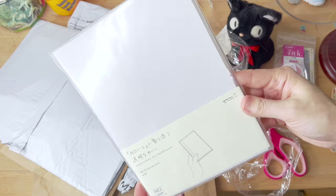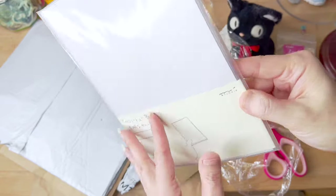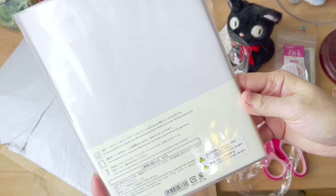And then here is the plastic cover for the MidoriMD, and I will be trying that on here shortly in the video.